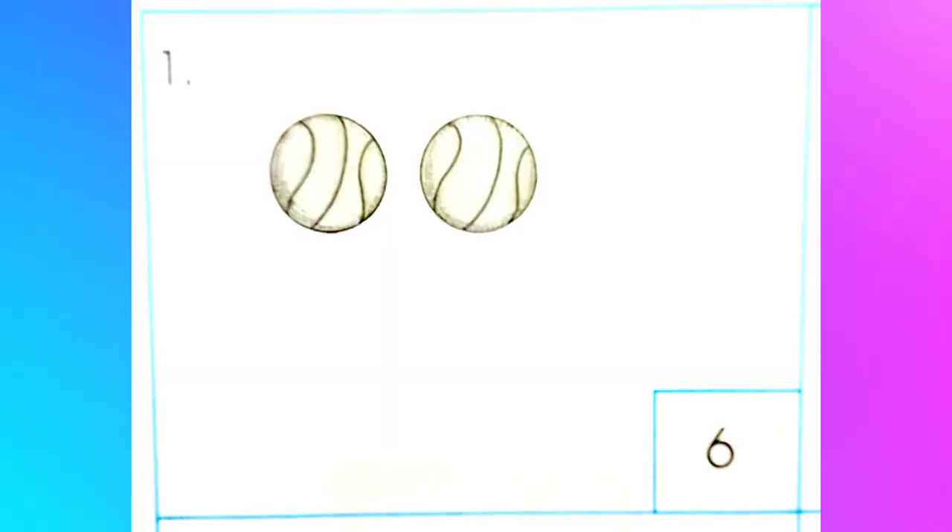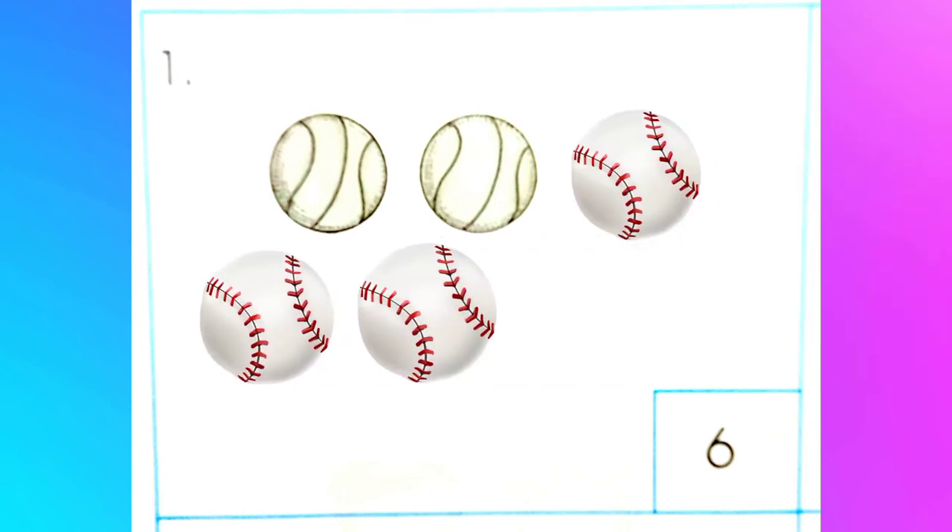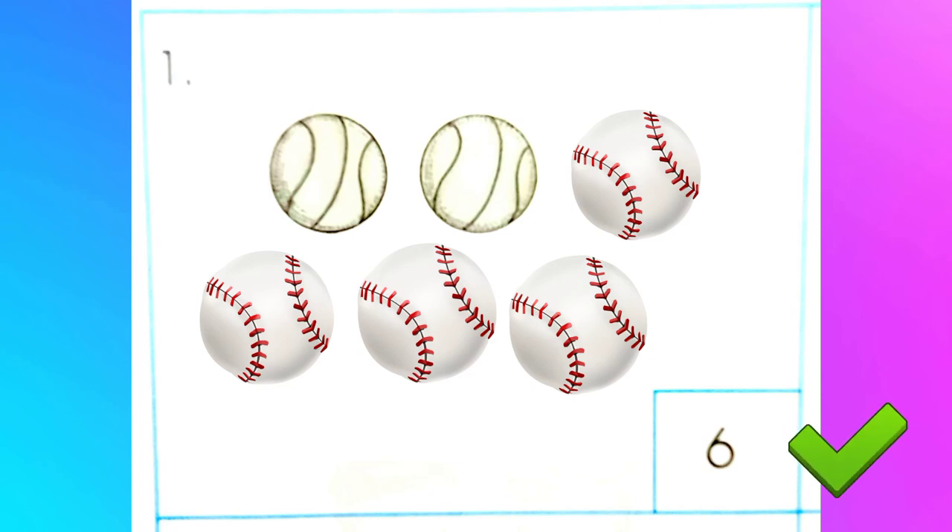How many more balls are you going to draw to make six? You already have two. One, two, three, four, five, six. Now you have six balls. You added four.